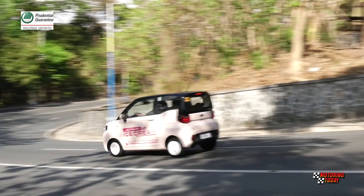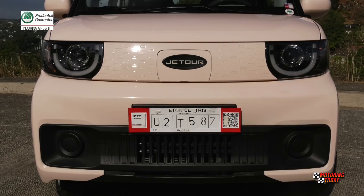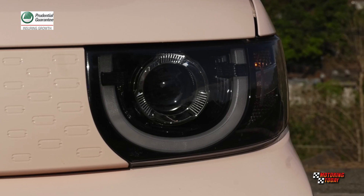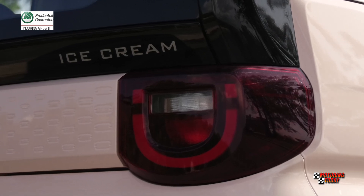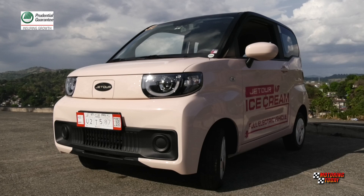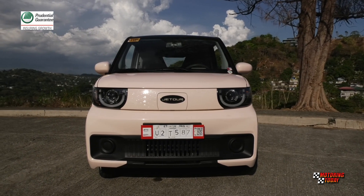Despite its tiny dimensions, the Ice Cream EV is a head-turner and a smile-bringer with its playful design and colors. Standard exterior features include height-adjustable halogen headlights, LED daytime running lights, halogen rear combination lamps, cornering lamps, rear fog lamps, high-mount brake lamps, and manual-adjust side mirrors.